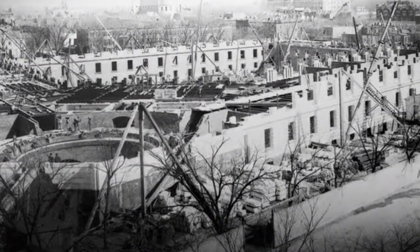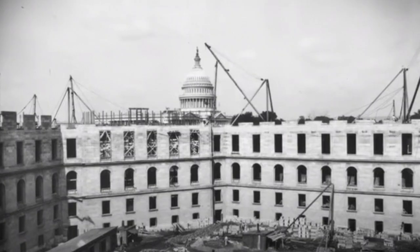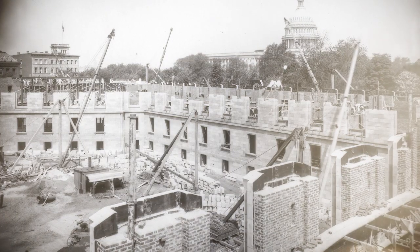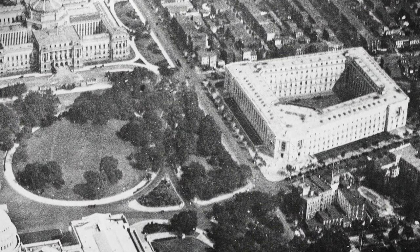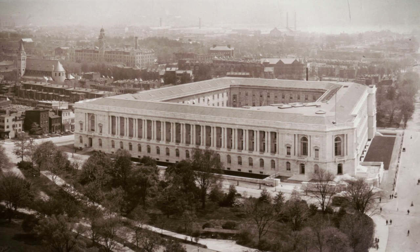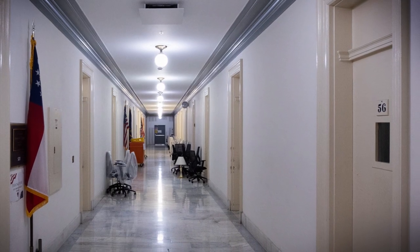Original plans in 1908 called for a total of 397 offices, one for each representative, and 14 committee rooms. By 1913, the house had outgrown the office space in the building.